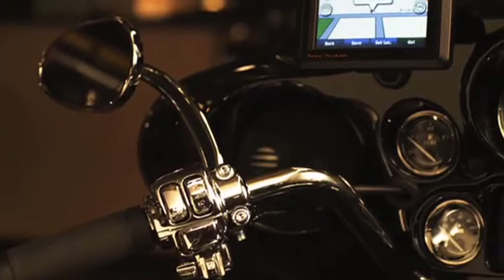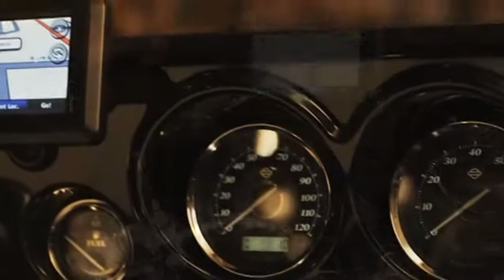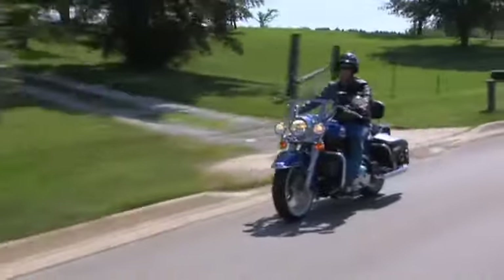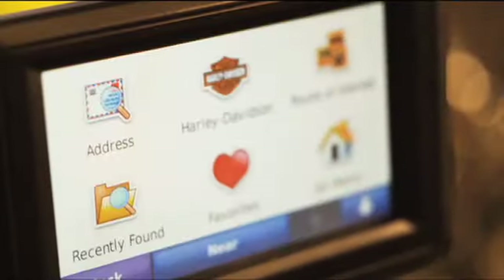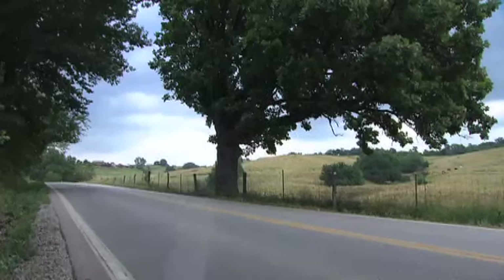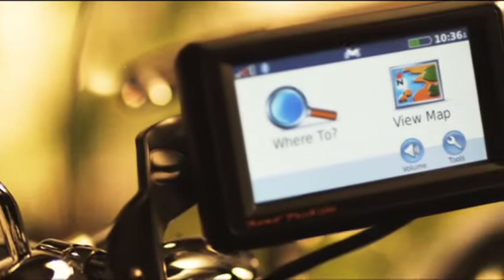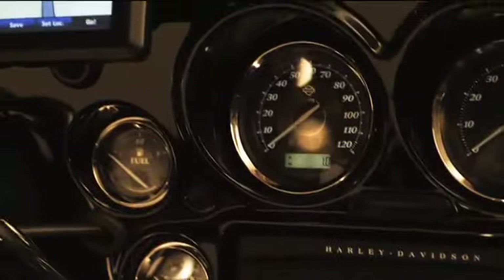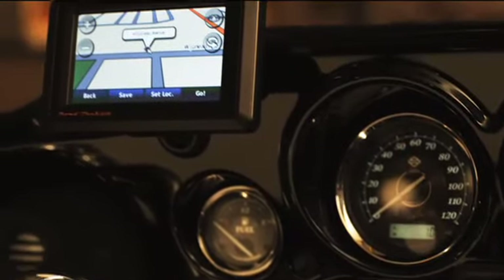Which is precisely why so many riders now rely on Roadtec Zumo GPS navigation systems from Harley-Davidson. This isn't some automotive GPS rig for motorcycles. The Roadtec Zumo was designed and constructed specifically to meet the demands of motorcyclists with features no other systems can match.